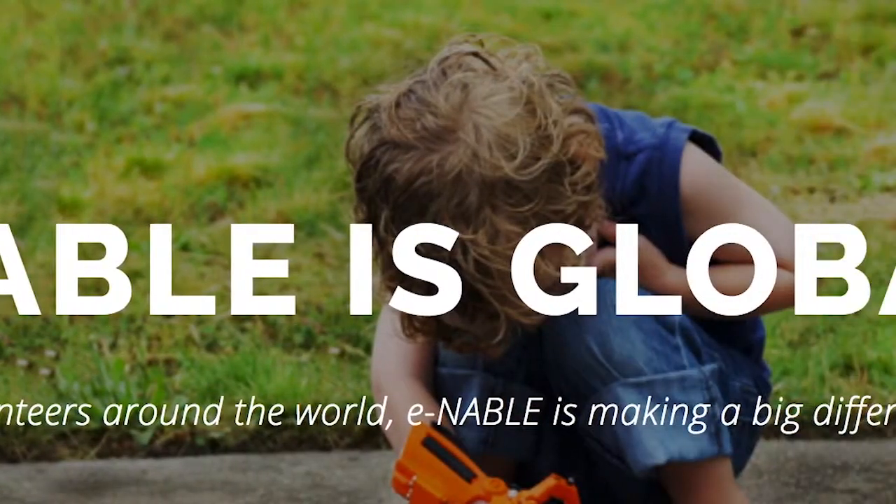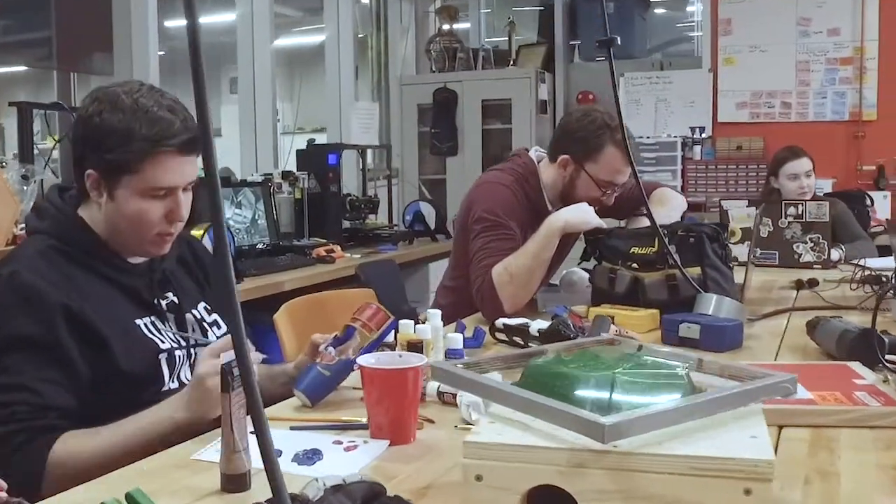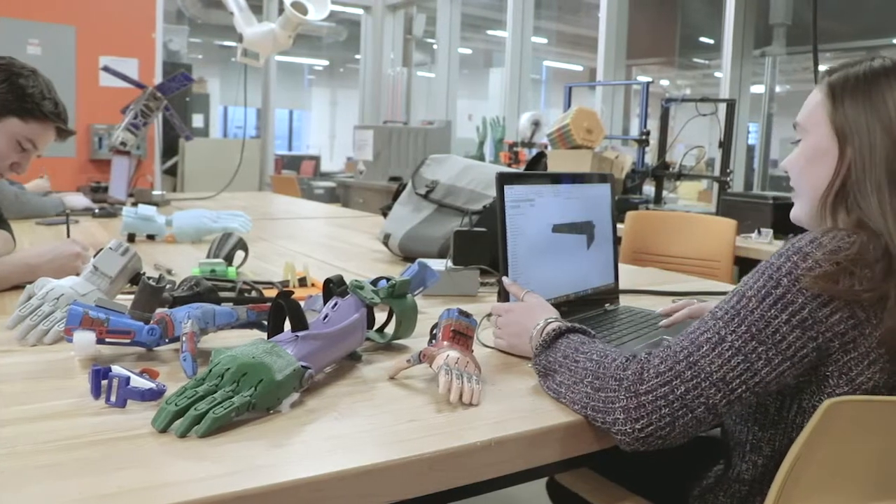After doing a bunch of research about what Enable is and how people have executed elsewhere, I decided that this is something I should bring to UMass Lowell. So I got a bunch of students together from a variety of disciplines — some biology majors, some health sciences, some engineers — and formed a student chapter or a club on campus for Enable.